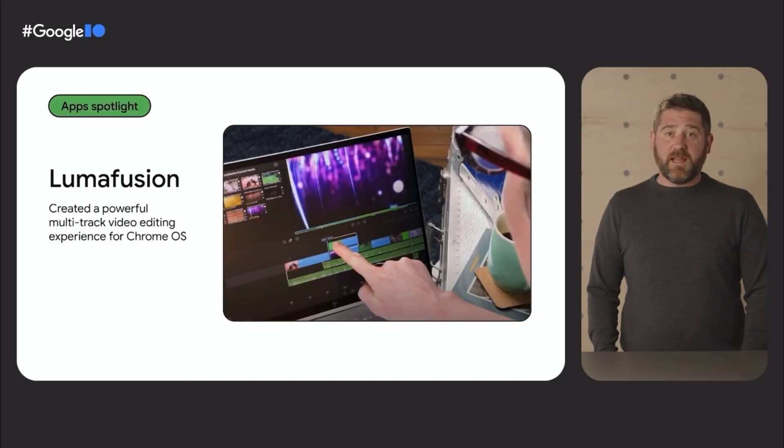That's why we're thrilled to announce LumaFusion will soon be available on Chrome OS. LumaFusion, an award-winning video editing app on iOS, has been working closely with Google to create a powerful multi-track video editing experience on Android, optimized for large screens in Chrome OS.